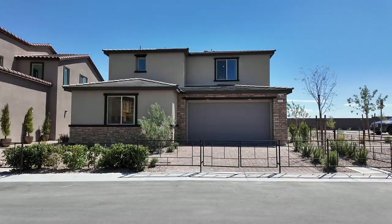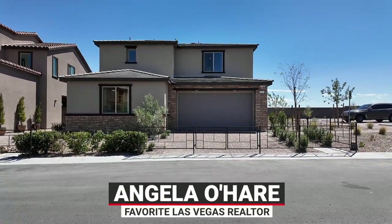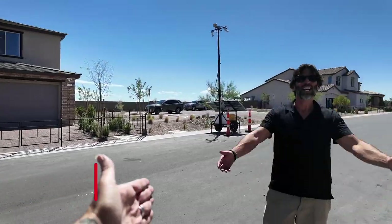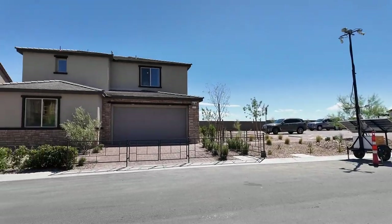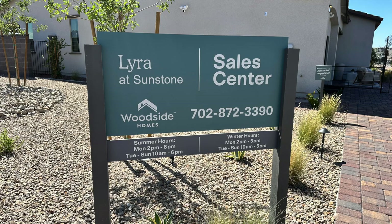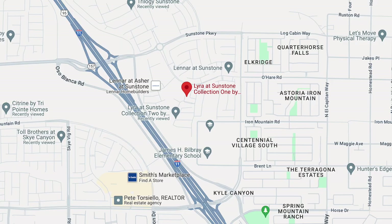Hello everyone, Angelo O'Hare here, your favorite Las Vegas realtor. Today we're over in a brand new community called Lyra Collection One by Woodside Homes in the Sunstone master plan community.